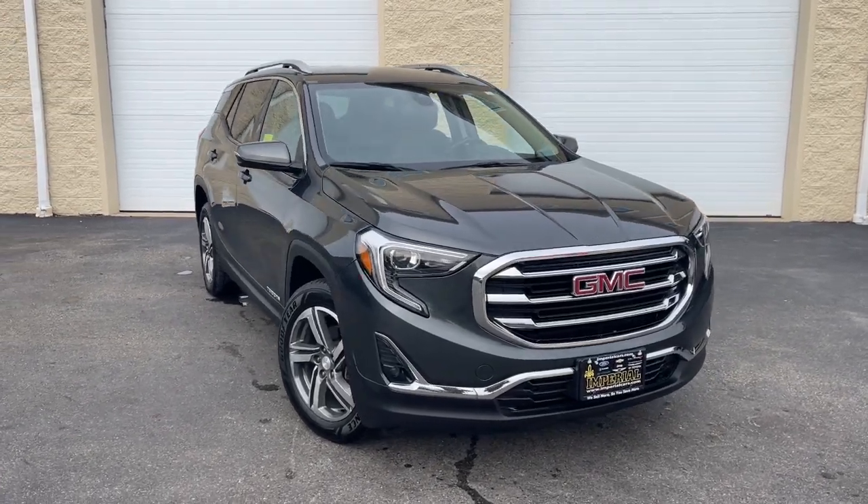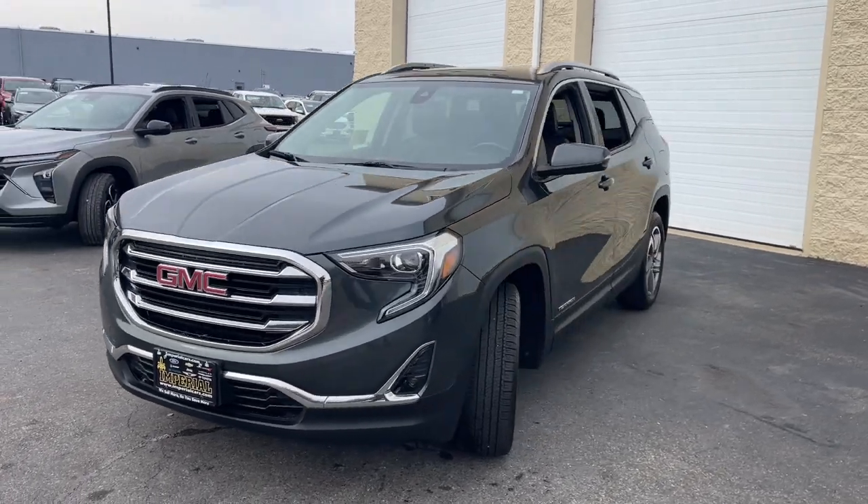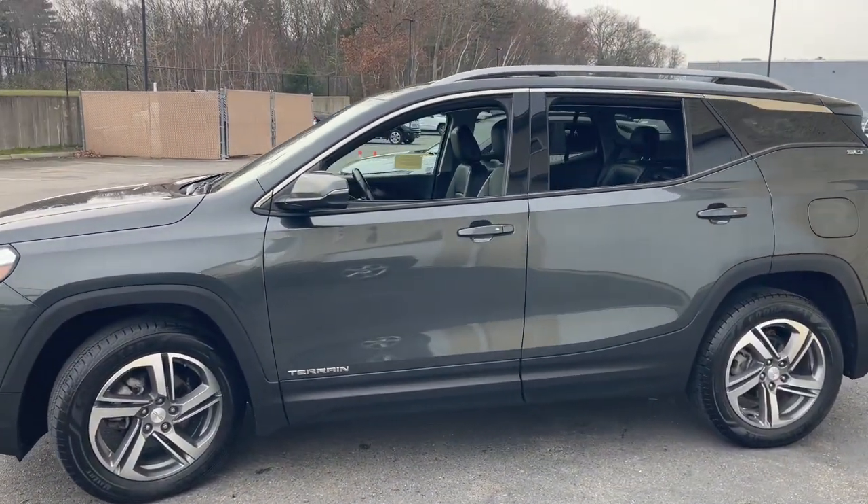Take a moment to check out the 2021 GMC Terrain. This vehicle is an outstanding buy with fewer than 70,000 miles on the odometer.